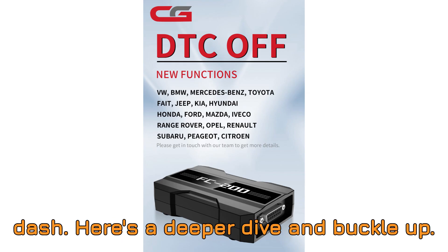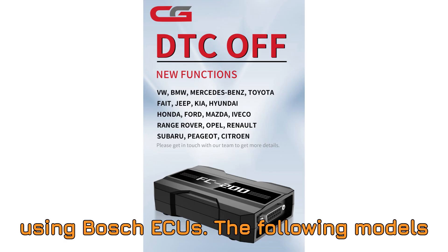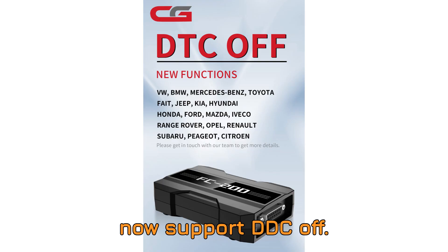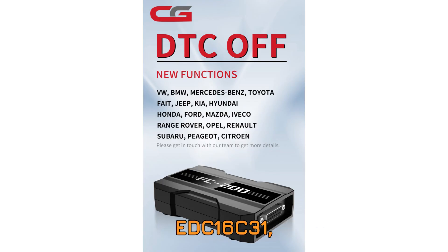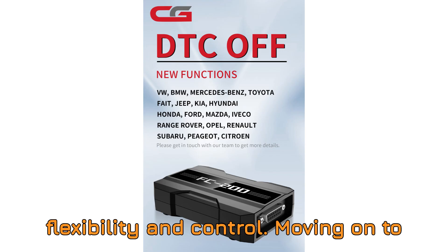Here's a deeper dive — buckle up, it's a long list. Let's start with BMW using Bosch ECUs. The following models now support DTC-OFF: EDC-16C31, EDC-16C35, EDC-16CP35, EDC-17C06, EDC-17C41, EDC-17C50, EDC-17C56, EDC-17CP02, and EDC-17CP09. That covers a huge chunk of BMW's diesel lineup, giving tuners more flexibility and control.